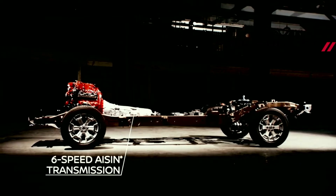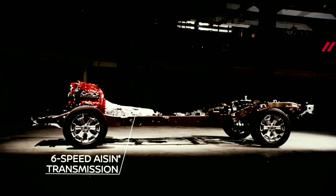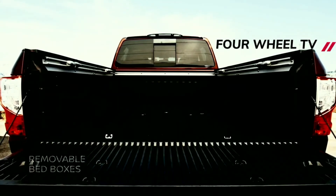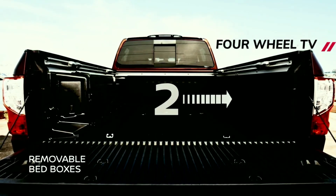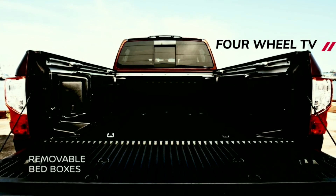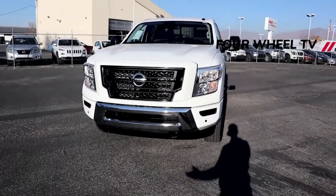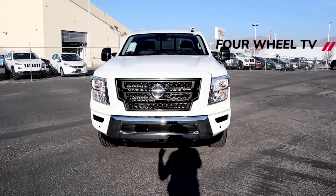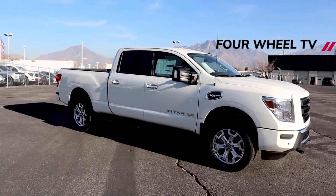The 2022 Nissan Titan and Titan XD are expected to start arriving at dealership lots in February 2022. Price increases are in effect, especially for the King Cab configuration. King Cab pricing will range from $39,705 to $48,295, and Crew Cab pricing will range from $41,475 to $64,735. All pricing includes a $1,695 destination charge.